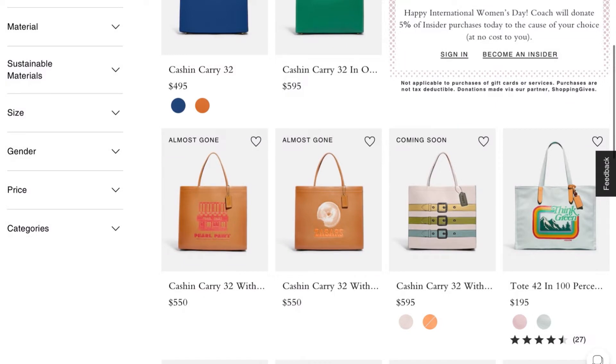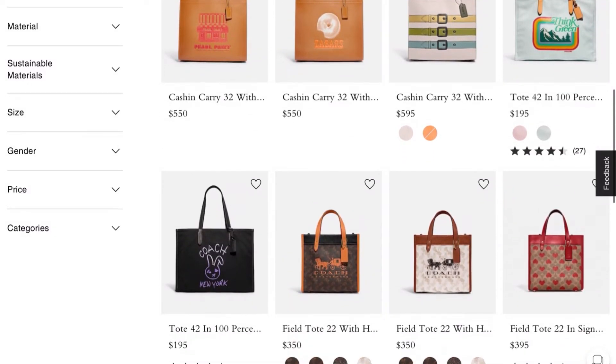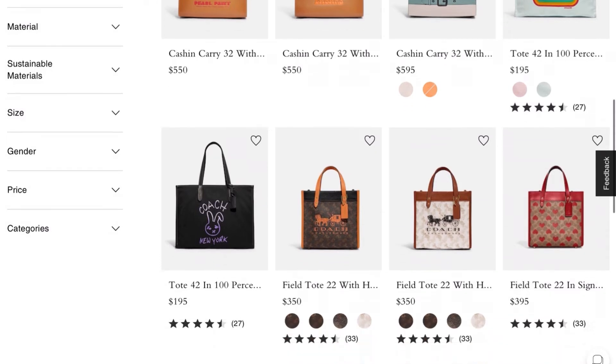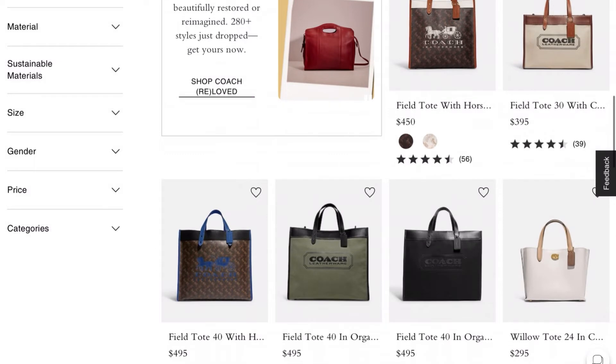This Cashin 32 with the pearl print - that's cute, I like it. I've already got a field tote, and I don't think that's really part of the new collection anyway.